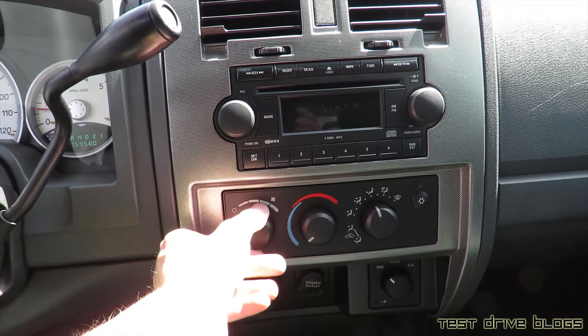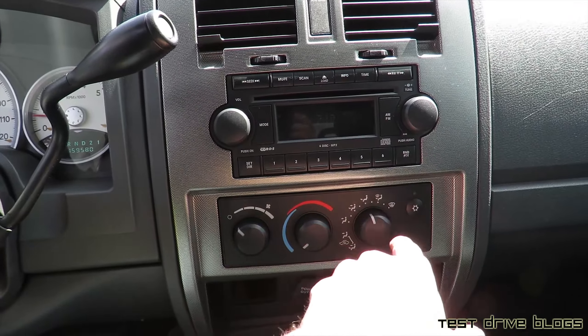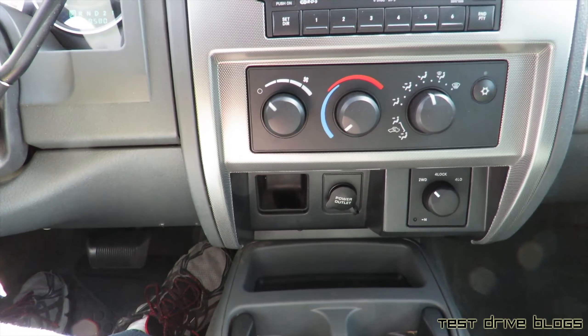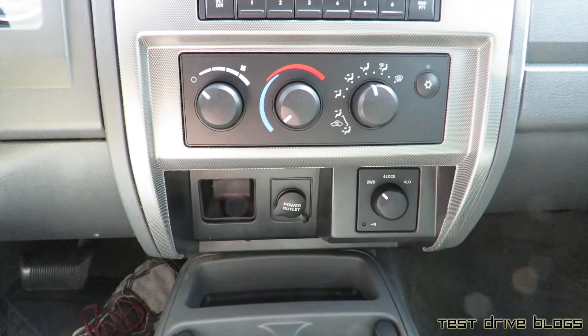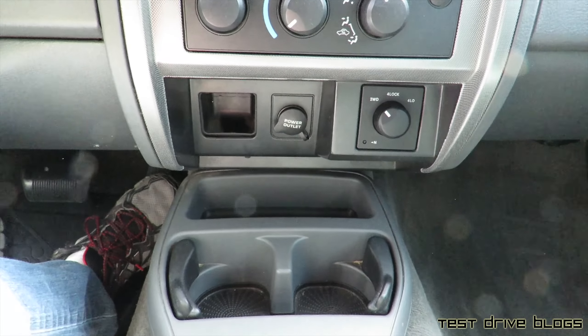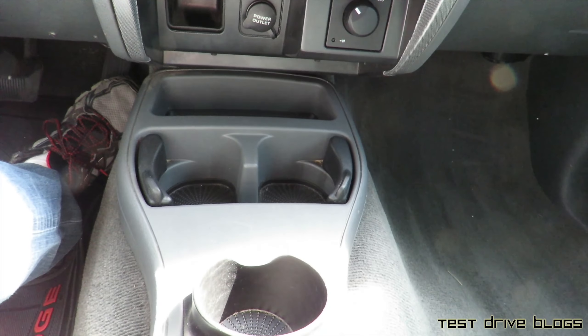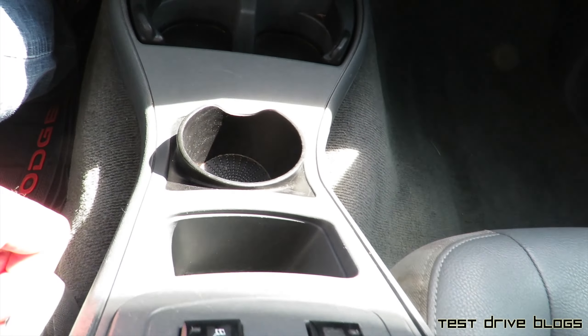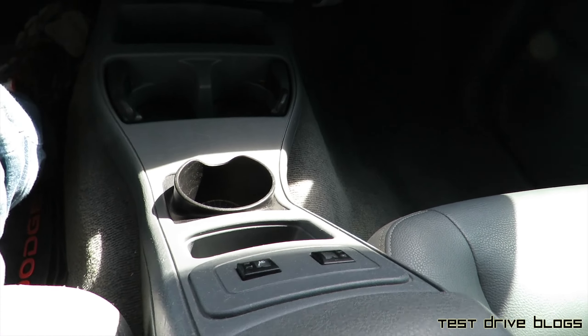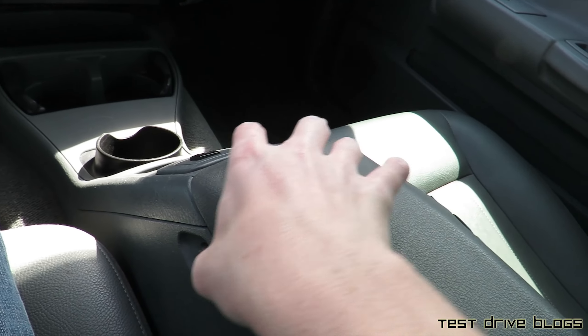Climate control down here: you have your fan speed, temperature, different zones, and air conditioning on the right. You do have a power outlet down below, as well as a little cubby hole, and your four-wheel drive switch on the far right. You have two cup holders in the middle with a little bit of storage in there. This has heated seats — two stage — in the middle. You do have a center console.